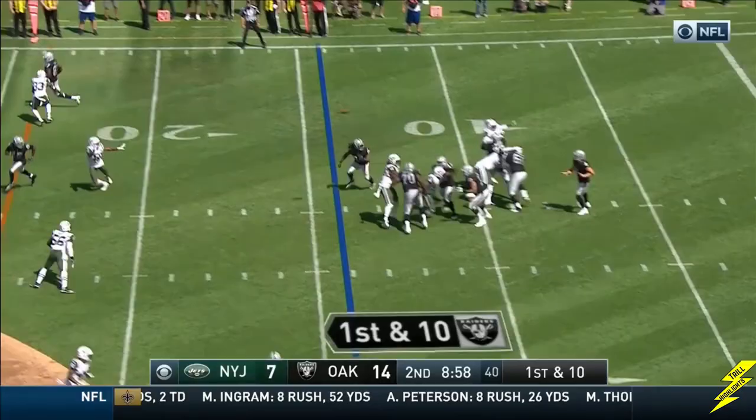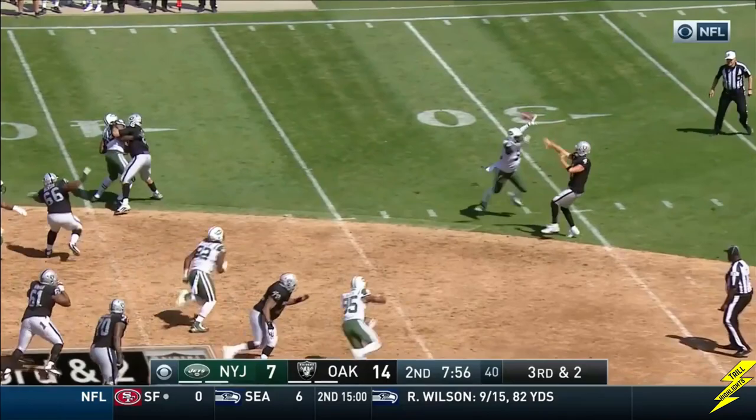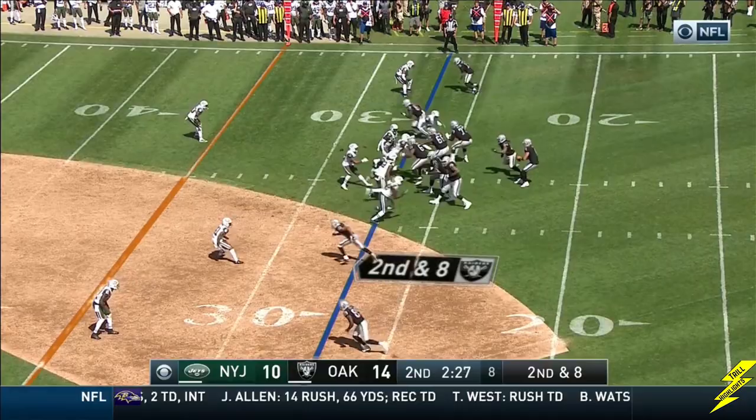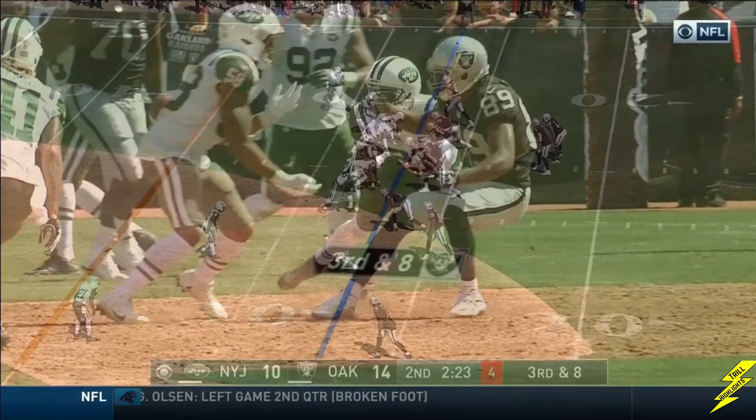Four receivers set for Carr. Over the middle — open man is Crabtree, hit down low by Mayweather. Third and two. Carr dealing with pressure, nobody holds. Shotgun, Carr — ball on the slant, right in front of the face mask. A little bobble there. At that point, 0 for his last three.